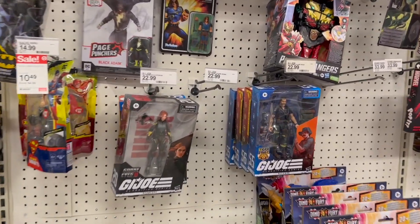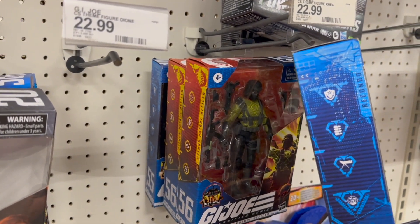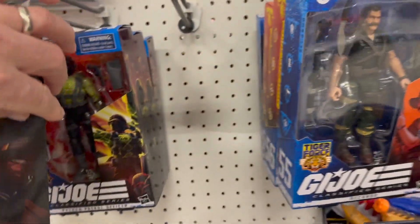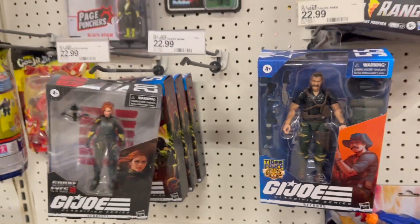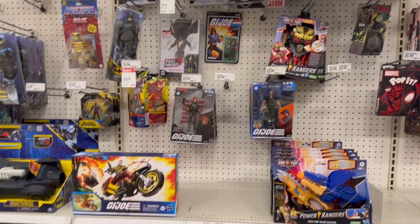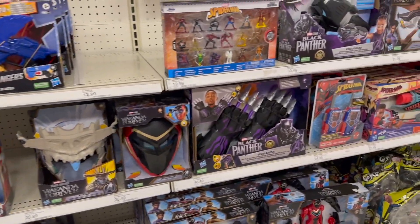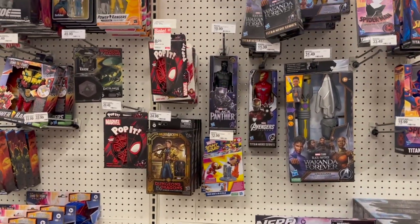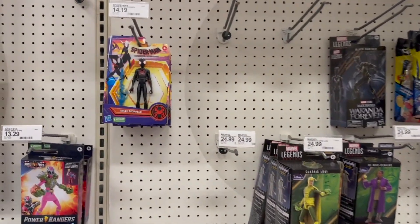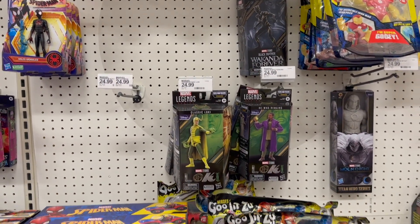Got a lot of Recondos. Look at that — Python Patrol. Got a couple of them right in there. Another Recondo over here. A whole bunch of Python Patrols. Those guys are not on clearance at this store. Dungeons and Dragons, Power Rangers up there. Look at the price differences. These guys don't appear to be on clearance here either.